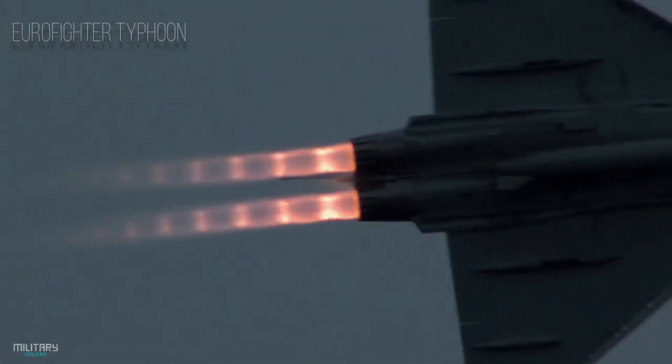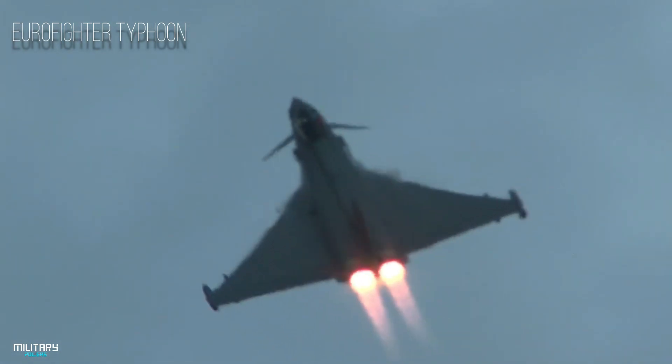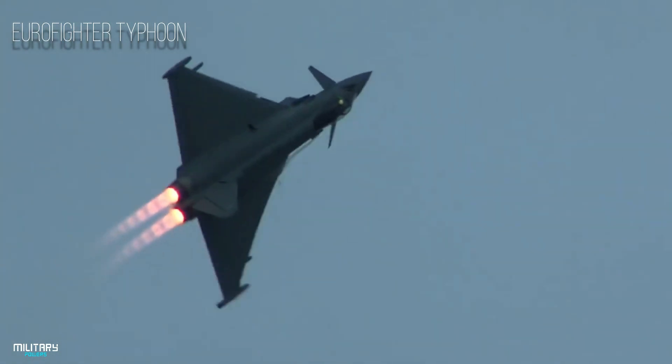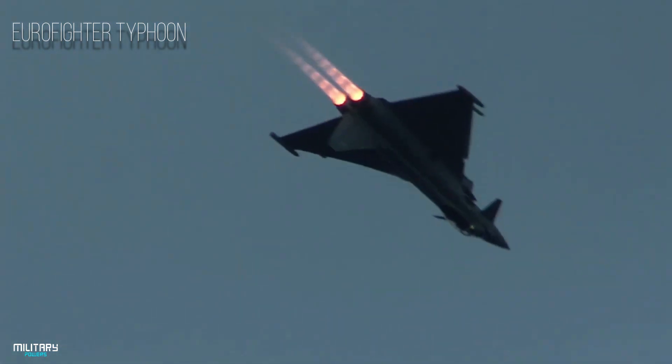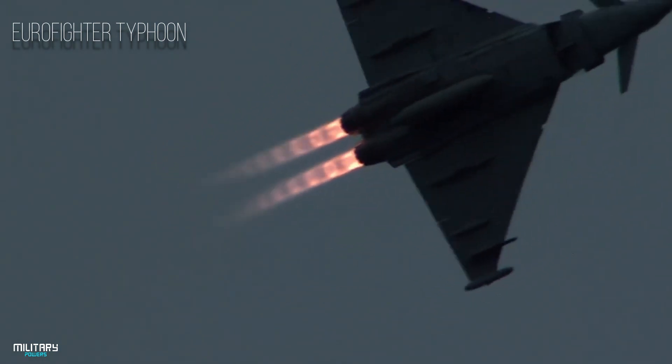The Eurofighter Typhoon is a European-made multi-purpose, 4.5-generation twin-engine delta-winged combat aircraft.